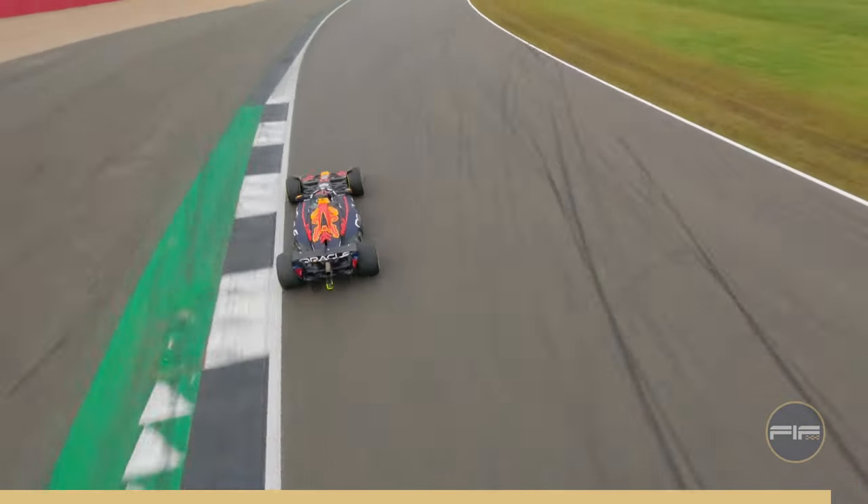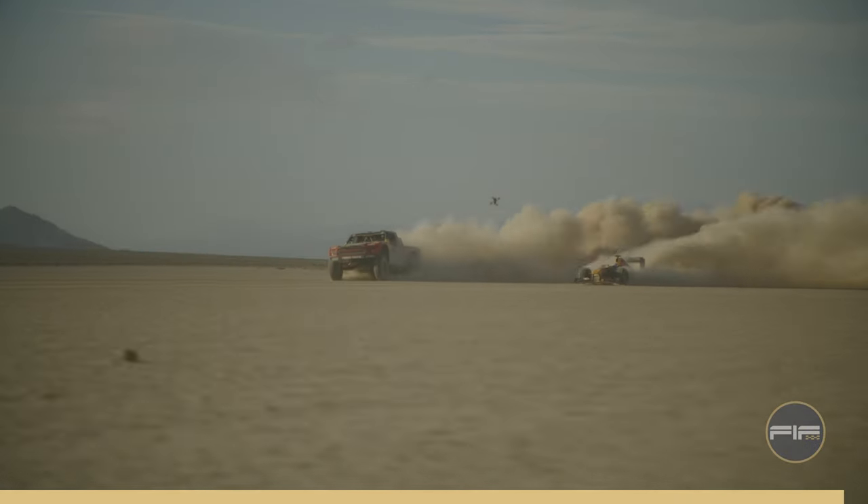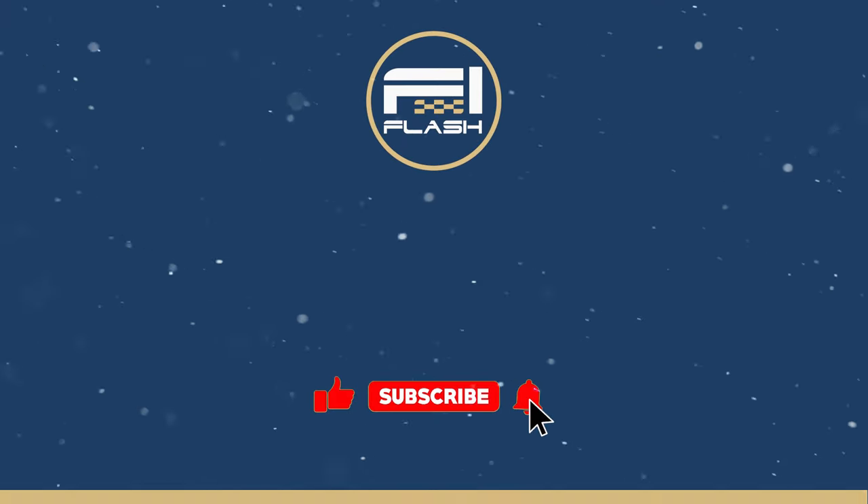What do you think? Will they be able to take on Red Bull? If you're still here, don't forget to subscribe and thanks for tuning in. Stay tuned, stay fast, stay with F1 Flash!